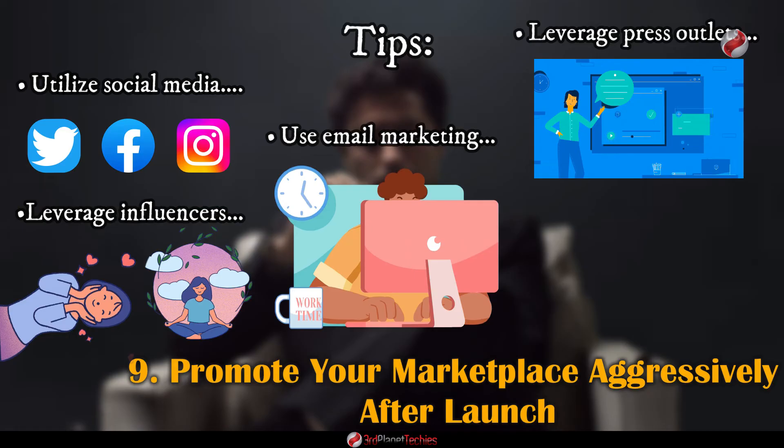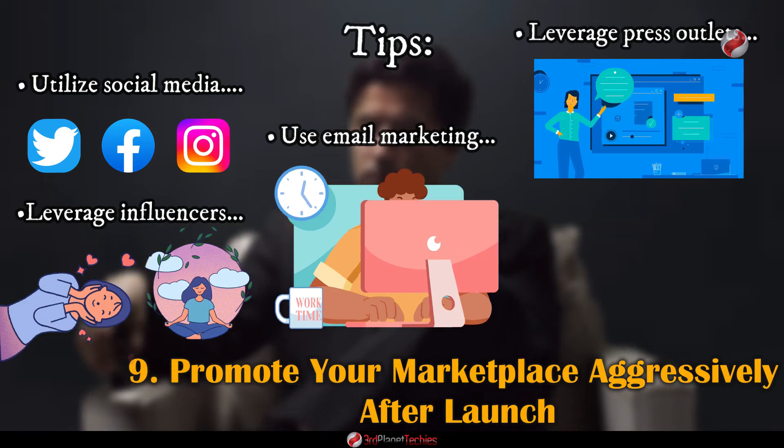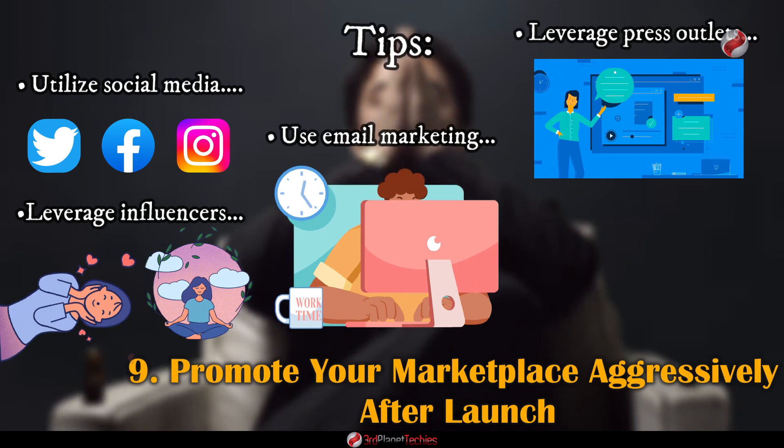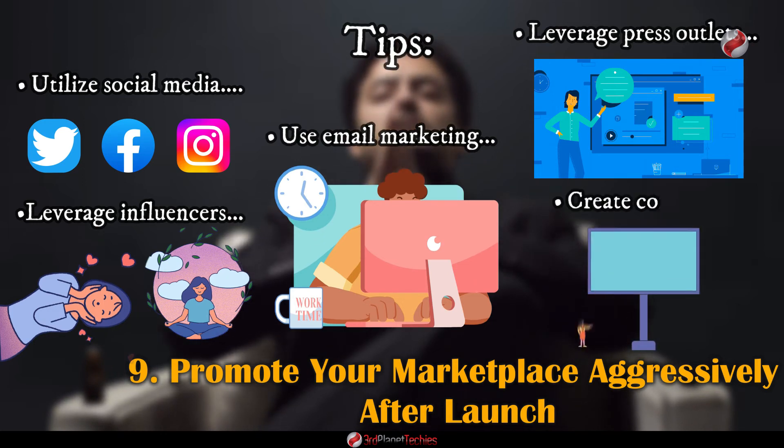Leverage press outlets — reach out to publications that focus on NFTs and cryptocurrencies and ask them to write stories or reviews about your marketplace.